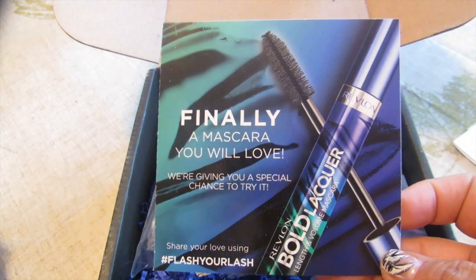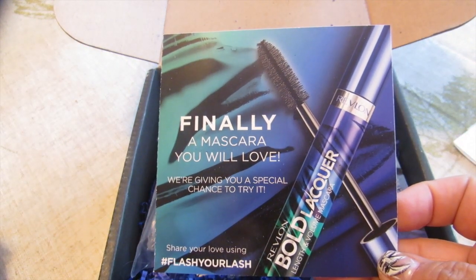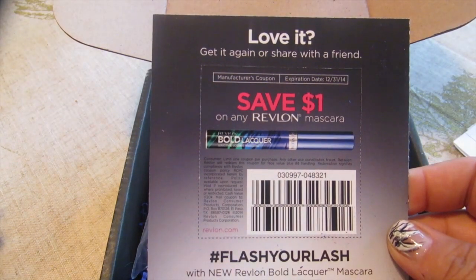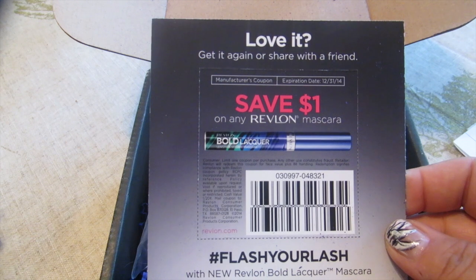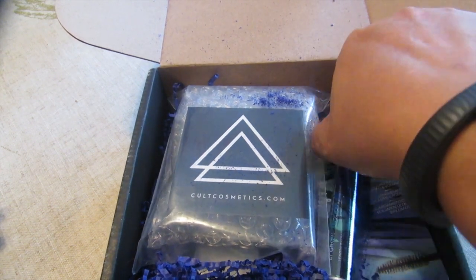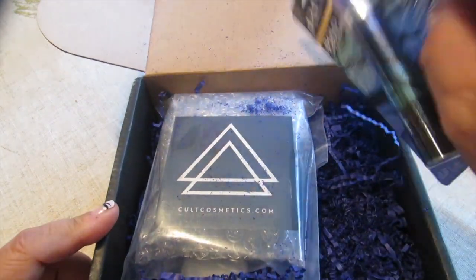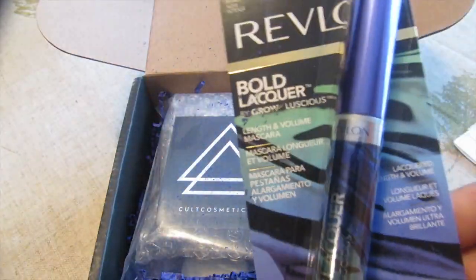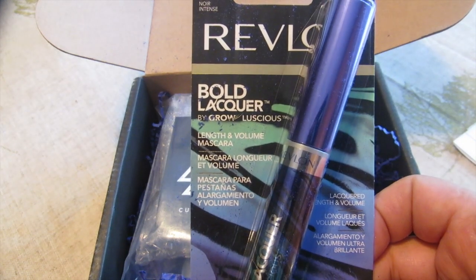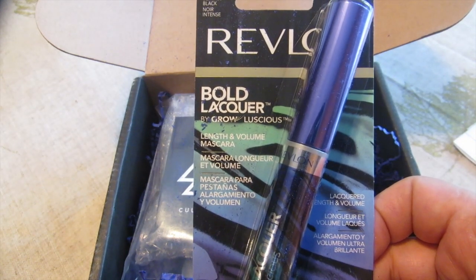This month they look like they've partnered with Revlon to bring you this mascara. I'm super excited to try this because I actually saw this on the news while I was on vacation. This is Revlon's Bold Lacquer — it's going to give you length and volume to your eyelashes.